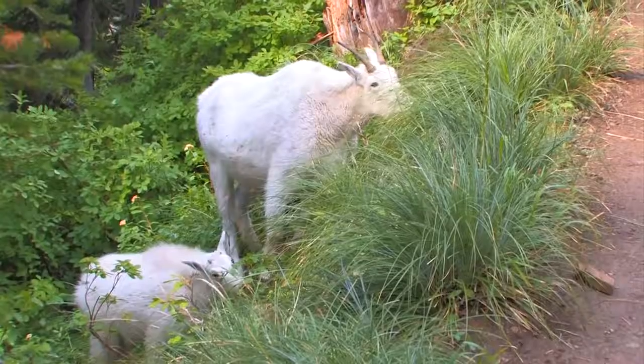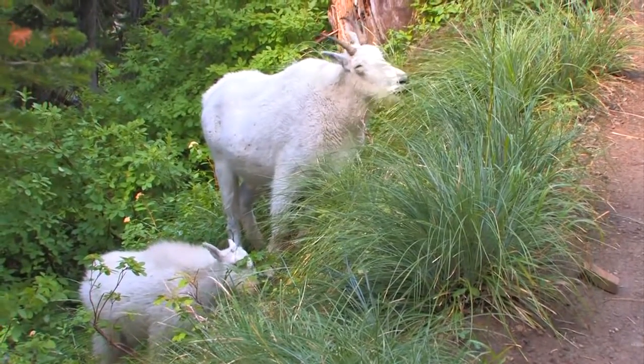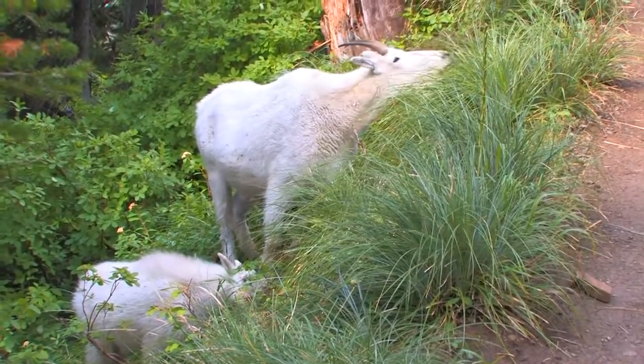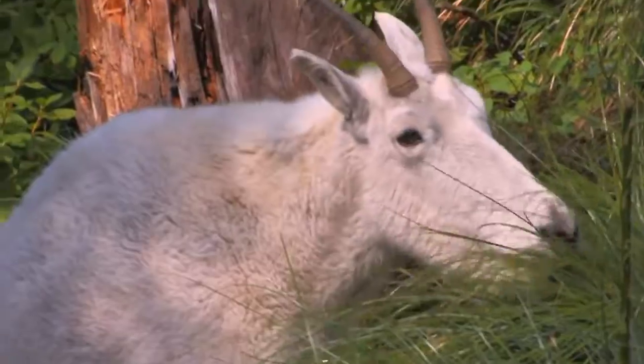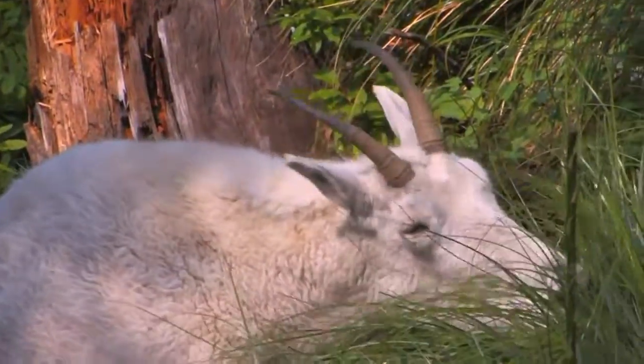Here, a mountain goat family grazes next to the trail. These goats may seem cute and docile, and most of the time they are, but they, like all wild animals, are unpredictable, and it's best to keep your distance.